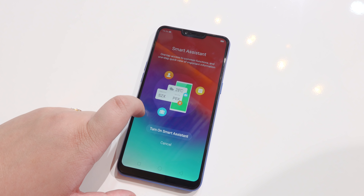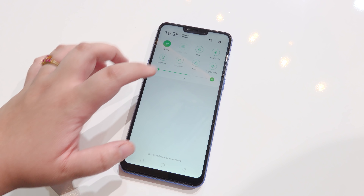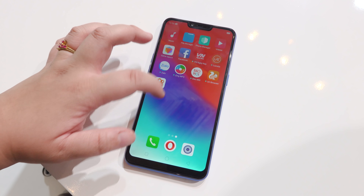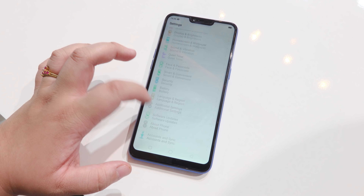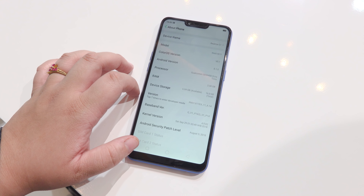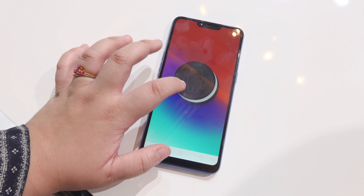Powering the C1 is the old but capable Qualcomm Snapdragon 450, 2GB of RAM, and 16GB of internal storage. You can expand this via microSD up to 256GB. Not bad. And finally, for software, it's running on ColorOS 5.1 based on Android 8.1 Oreo.